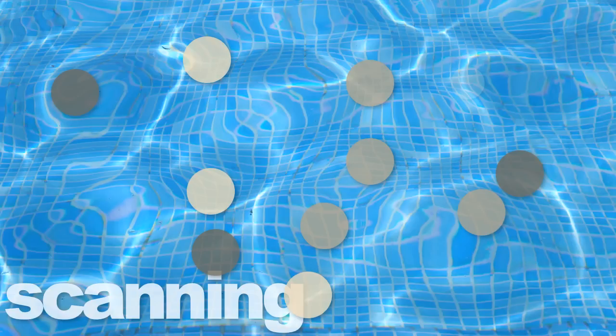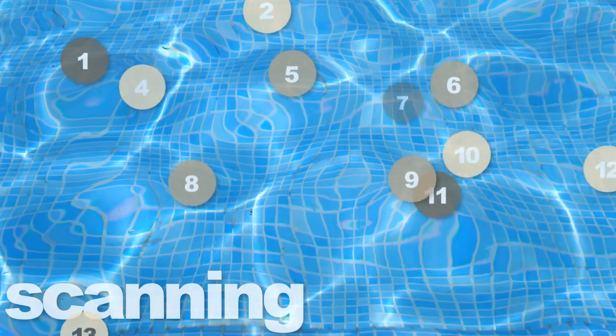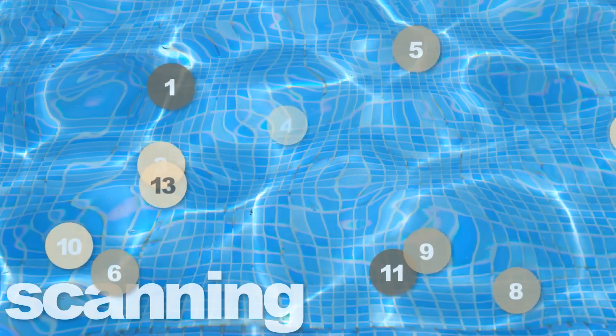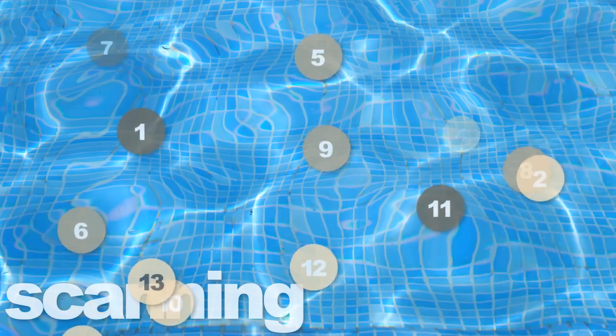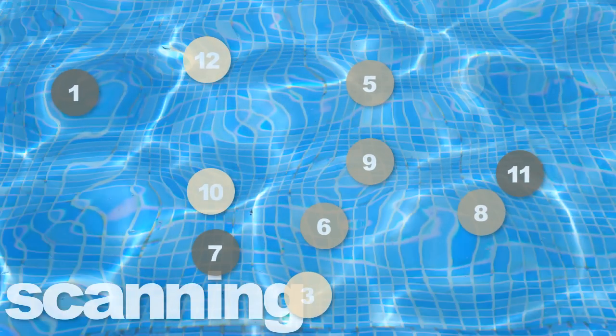There are eleven swimmers left, but you would actually be wrong if you said only one swimmer was missing. Let's replay this demonstration, but this time the swimmers will be numbered. You'll notice that swimmer number two is no longer within view, but did you notice that a thirteenth swimmer entered the water?